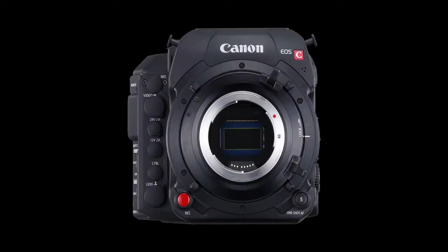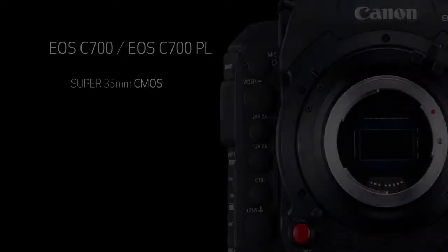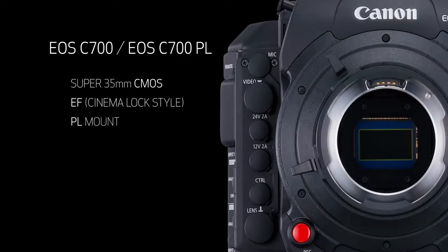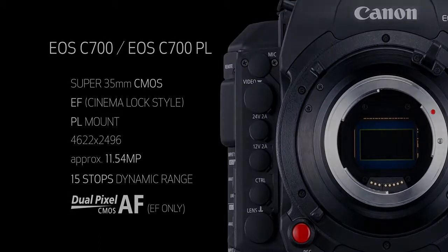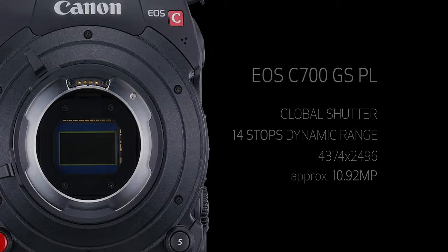The EOS C-700 models offer a choice from two new Super 35mm CMOS sensors. The C-700 standard sensor is available in both EF and PL mount versions and features a pixel resolution of 4622x2496, approximately 11.54 megapixels, a dynamic range of 15 stops, and brings Dual Pixel CMOS AF to the EF model. The PL-only C-700GS PL features a global shutter, 14 stops of dynamic range, and a pixel resolution of 4374x2496, approximately 10.92 megapixels.